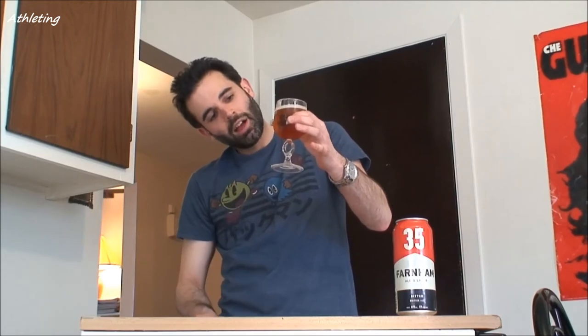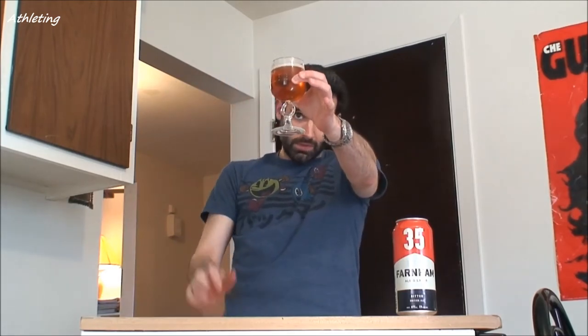As you can see, a nice bright orange-golden color to it. You've got a good head, large bubbles, and it's still going — carbonation still popping in the glass. I really like that color, to be honest. This is what a beer should look like. 5% alcohol by volume.